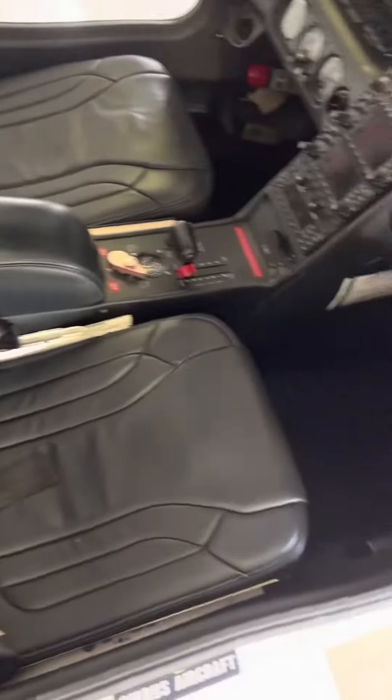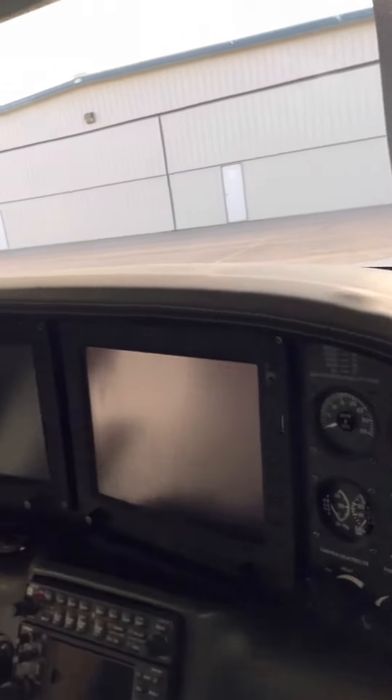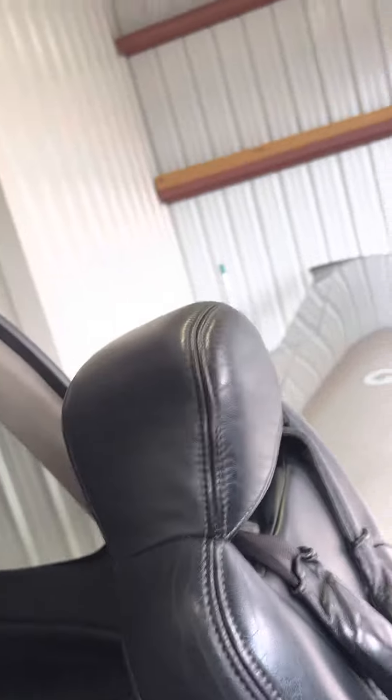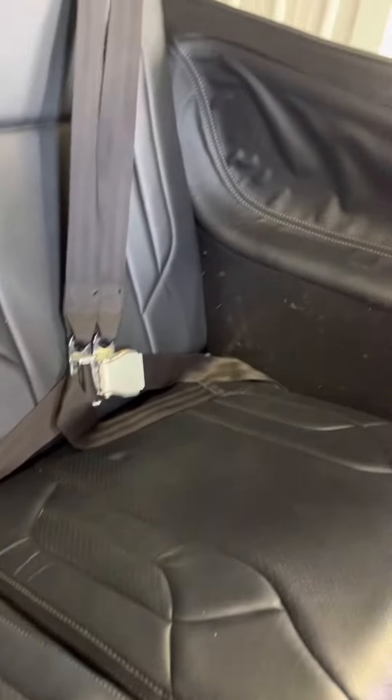The interior is in fantastic shape, as you can see. Really fantastic black leather, no issues.